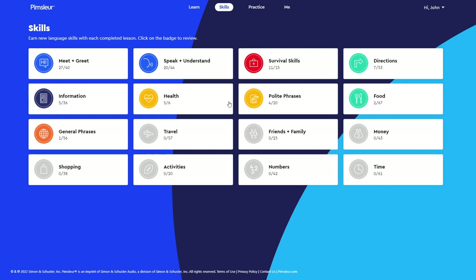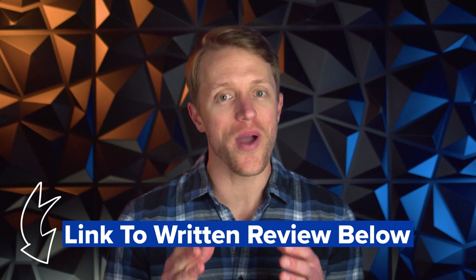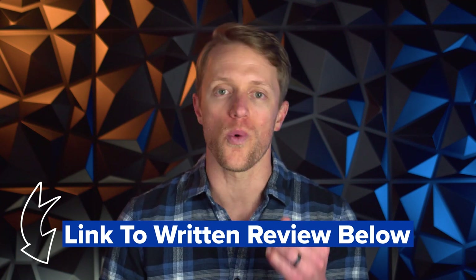The cool thing with Pimsleur is that you can skip around from lesson to lesson or even level to level if you want — you're not forced to follow a strict agenda like with other apps. Plus, as you complete each lesson, you gain skills badges which help you keep track of what you've learned. And that's about it in terms of how the course works. If you want more info or a deeper dive, check out that full detailed written review — I'll have it linked down below in the description, with screenshots and examples.